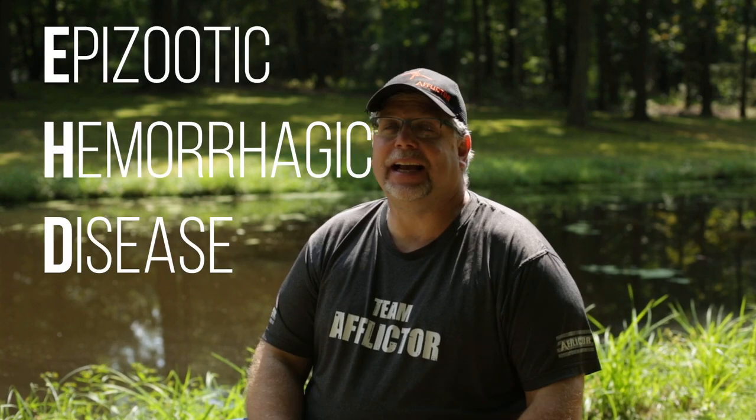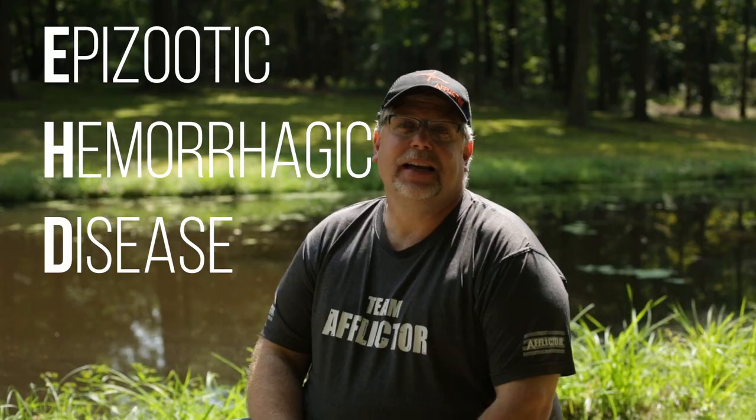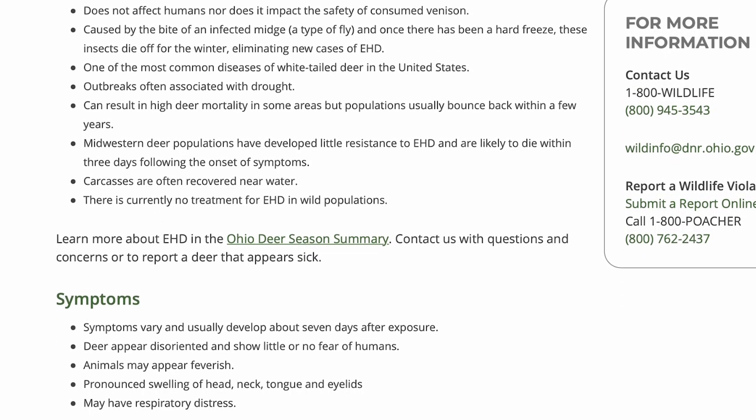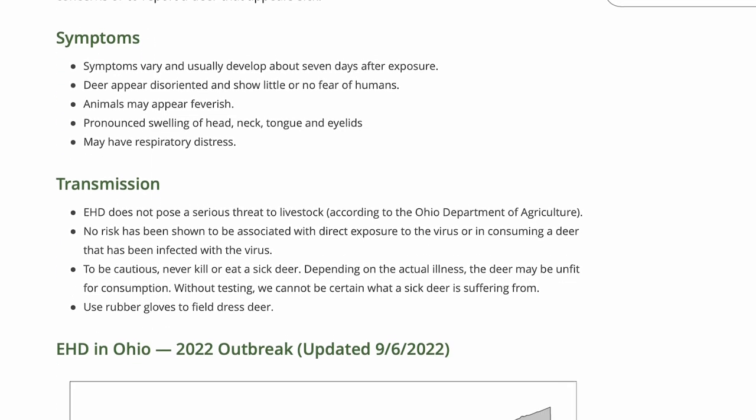So what is EHD? EHD stands for Epizootic Hemorrhagic Disease. You can pick up really quick in the middle of there — you're talking about the word hemorrhage. And that's basically what we're looking at with this virus.